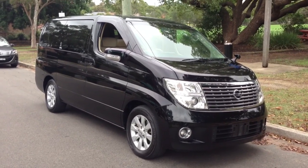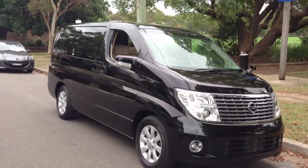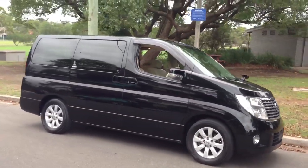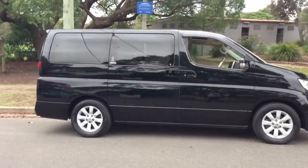G'day viewers, it's Phil Lee from Edward Lee's. How are you going? Thanks for watching this video. Stock number 3377 has arrived and I've been looking forward to seeing this car in the flesh because it's a very special and unique car.